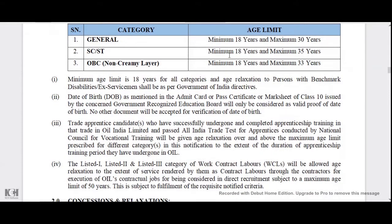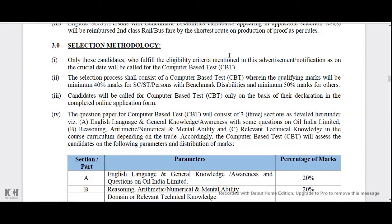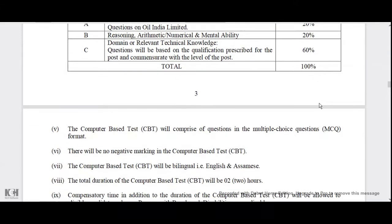So apply for that. Once you have selected a selection mode, you can apply for a computer-based test. You can apply for SSTPWT with 60 marks. There are three categories in this computer-based test: English language, general knowledge and awareness, and reasoning, arithmetic, numerical and mental ability. There are multi-choice questions and it is easy to clear.